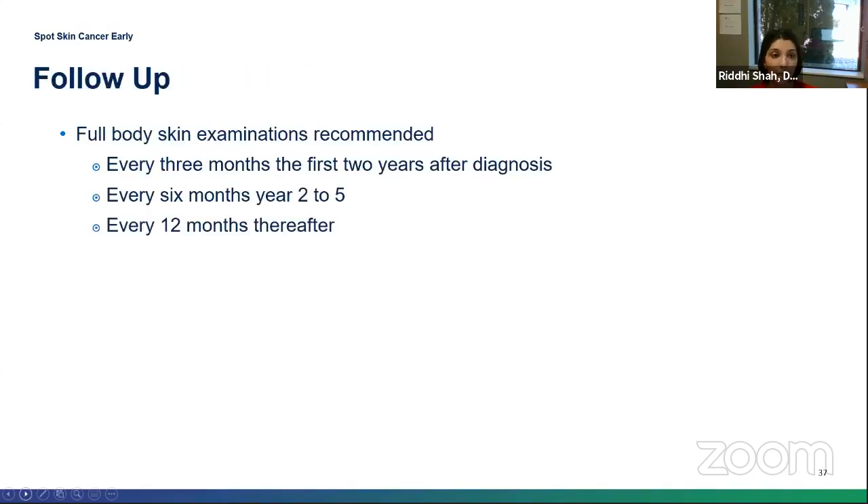For full body examinations after melanoma diagnosis, the recommendation is every three months for the first two years, then every six months for years two to five, and then every year after that if there's no recurrence or new lesions.